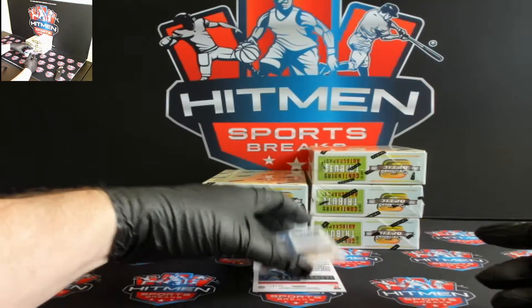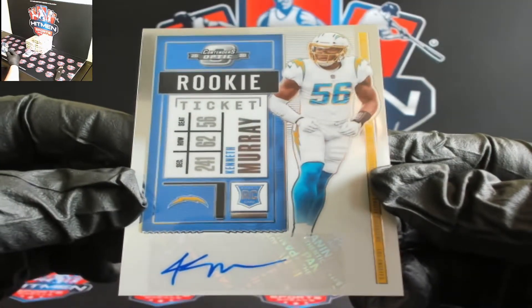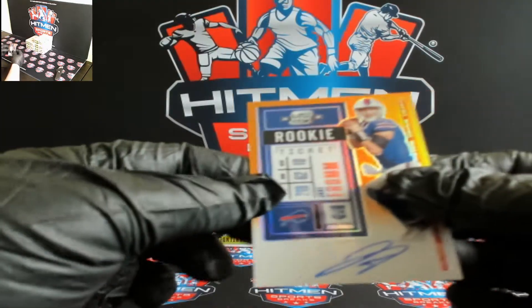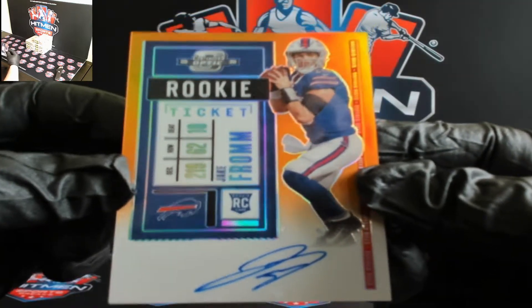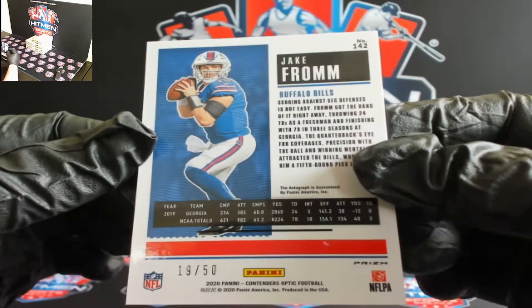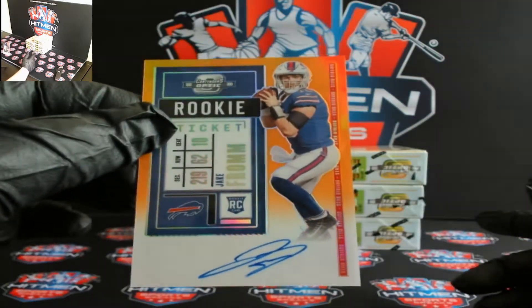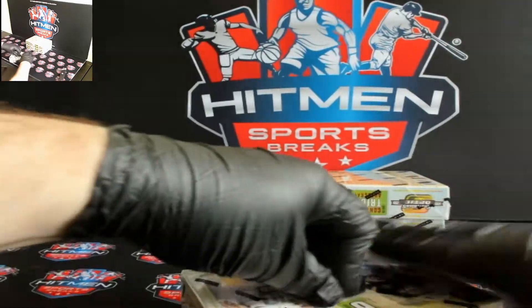There you go Chargers. And for Bills Mafia, Jake Fromm — don't know how much playing time he's going to get out there, 19 out of 50. Didn't they just bring in Trubisky too? Yeah, he went there. This guy's probably not going to make the 52-man roster. There you go Jake Fromm.